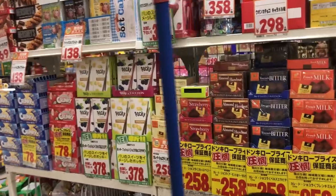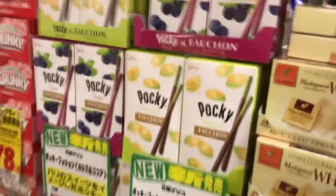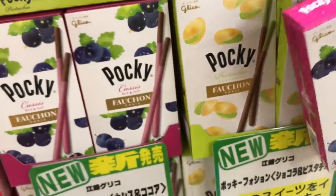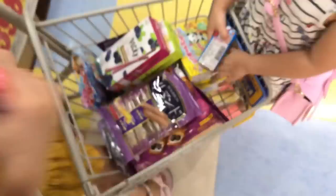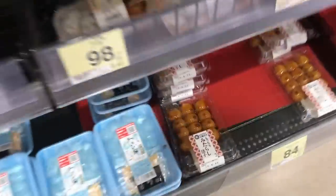It's fancy Pocky! Fauchon is a delicatessen in France — it looks like they did a collaboration, a pistachio and cassis Pocky. I can't resist... why do you even want too much candy? I know, but it's full upstairs guys — I'm not going to eat everything.